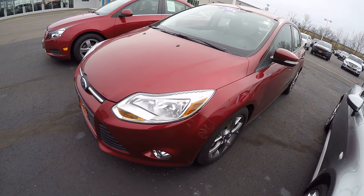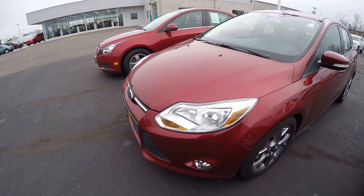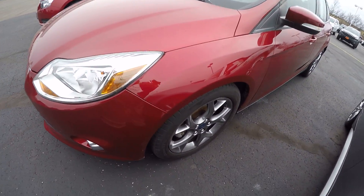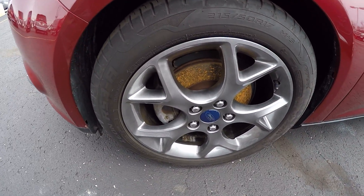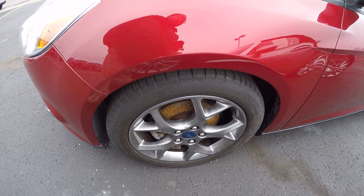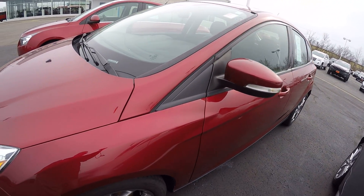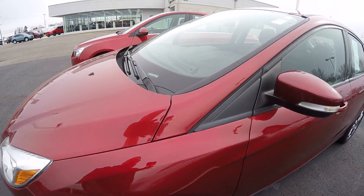This Focus is maroon in color, sharp car. We've got painted aluminum gray 17-inch rims. Tires look decent. This vehicle's got 26,000 miles. It is an automatic with a 2-liter 4-cylinder in it.